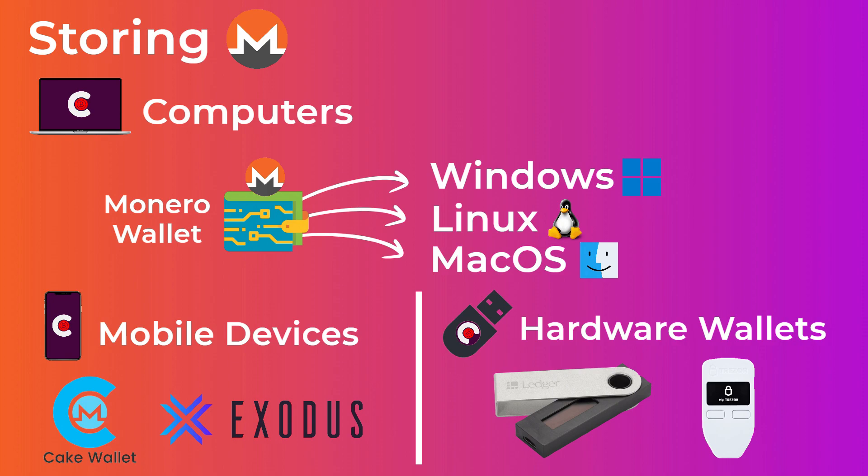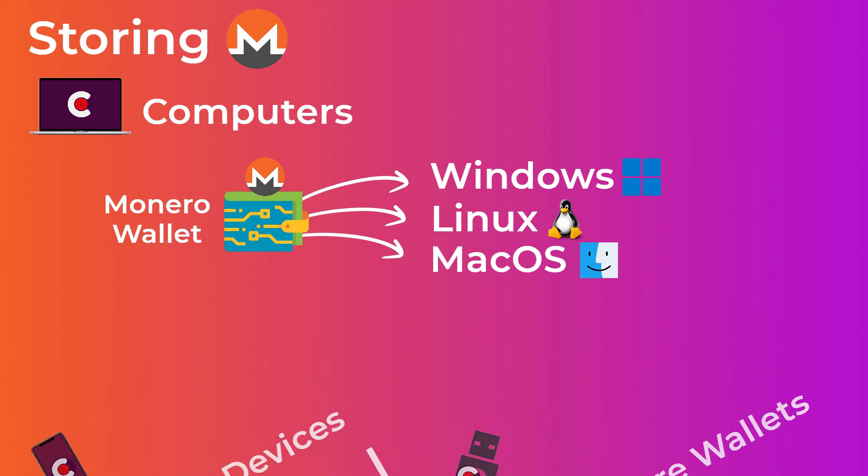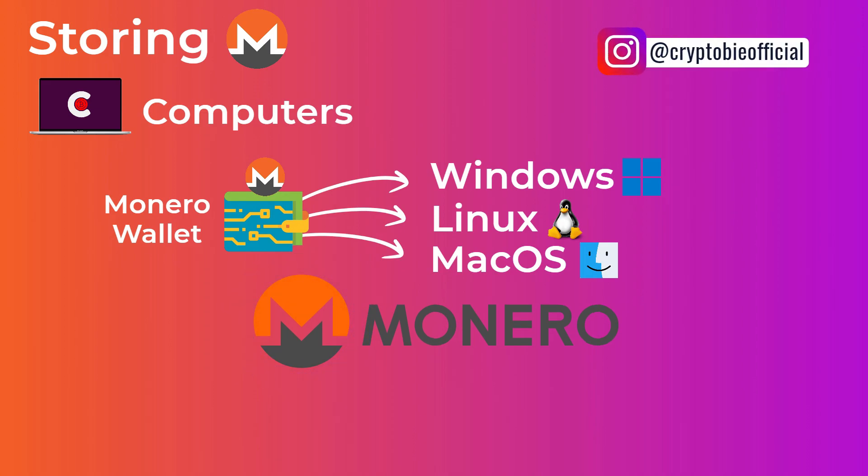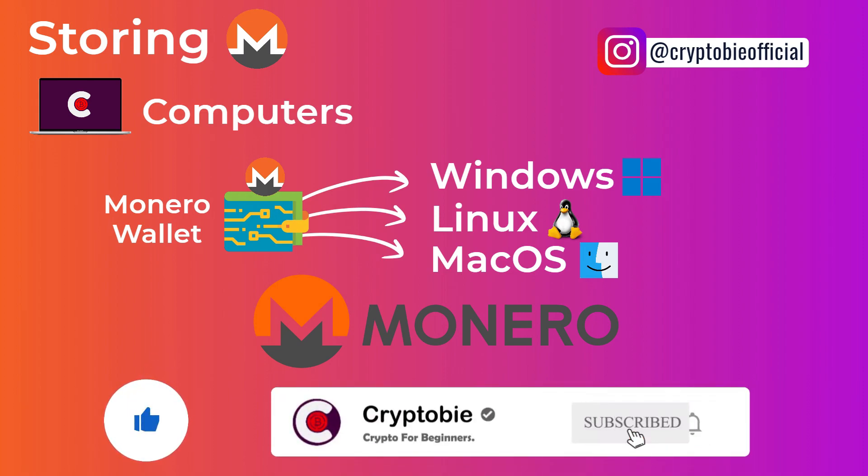At the end of this video, we hope you learned what you need to know about Monero and how it works. If you liked our video and want to reward our hard work, give it a thumbs up, comment if you have any questions, and subscribe to our channel and turn on notifications so you don't miss our new videos. Thanks for watching.